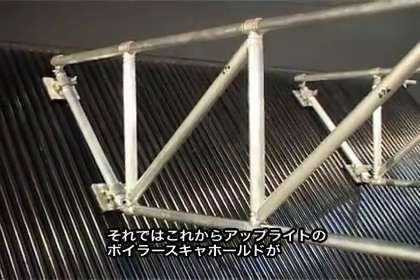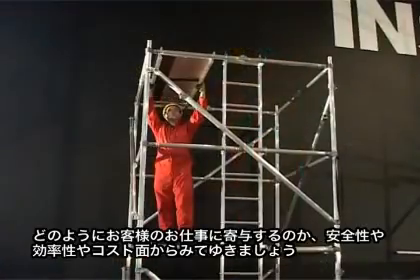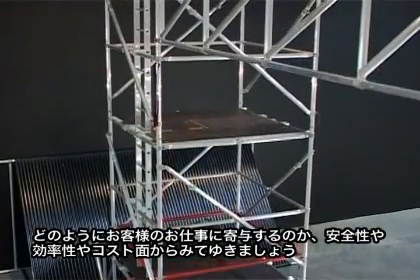We will now look at the key features and benefits of this system and how it can provide your business with safer, faster, more cost-effective access to your boilers.